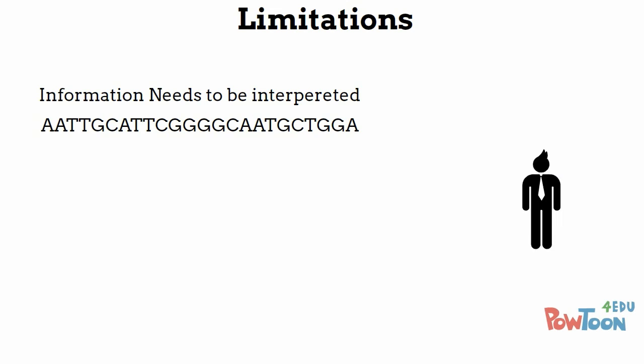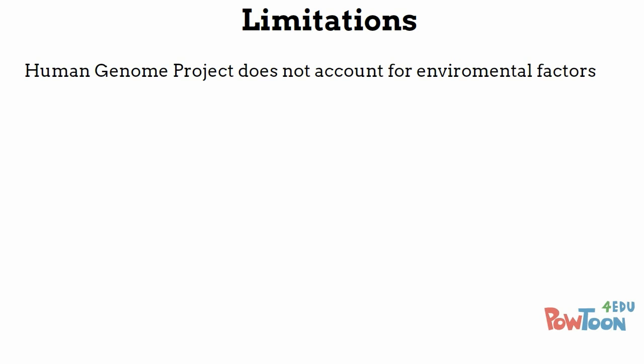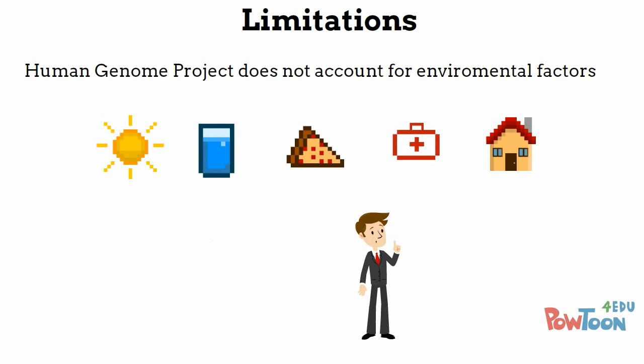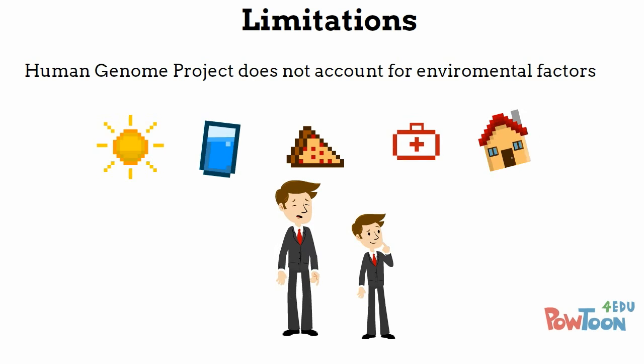An important limitation of the Human Genome Project is the fact that base sequences are just information or pieces of data. This information needs to be interpreted, and to a normal person it's just a bunch of letters on a page — it is only useful if a scientist is able to interpret it and determine what it does. Another important limitation is that the Human Genome Project does not account for any environmental factors such as sunlight, nutrition, healthcare, and shelter. These factors can influence variation within humans and are not accounted for in the data collected from the Human Genome Project.